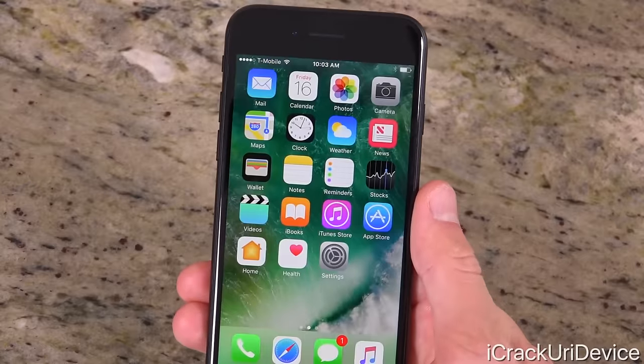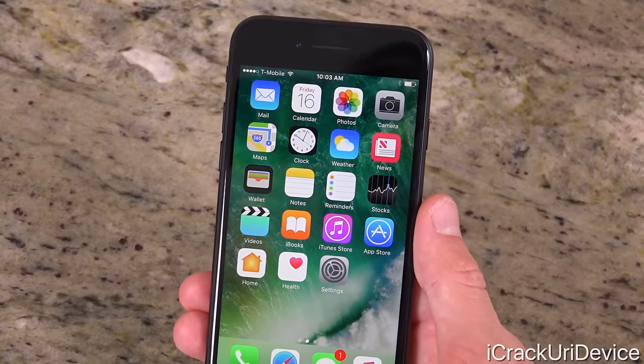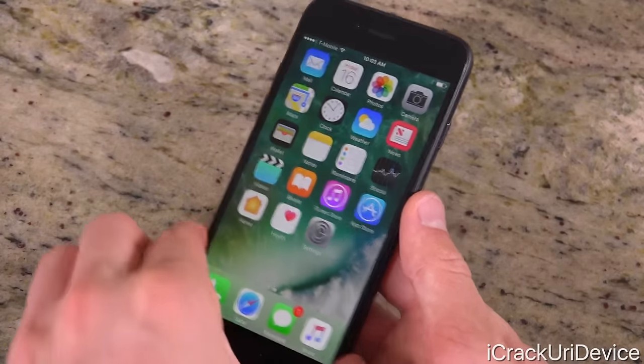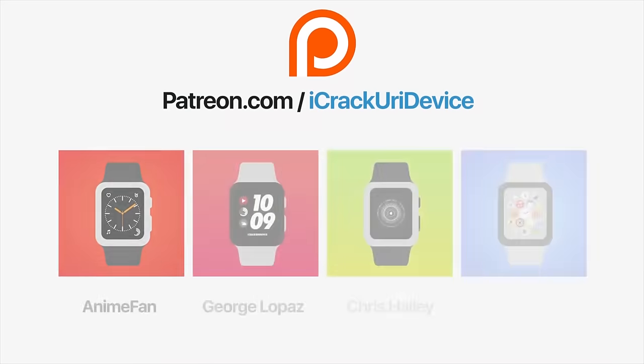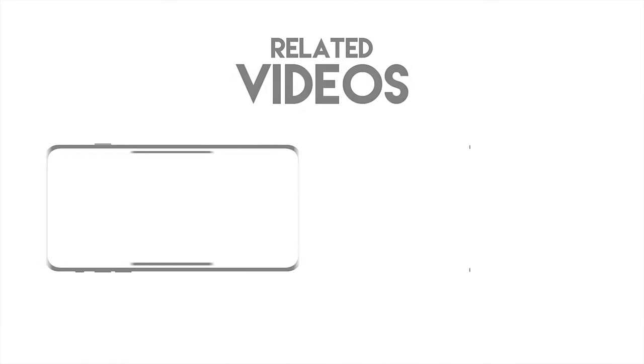I'm super impressed by those Geekbench numbers. You probably won't notice it in everyday applications, but when you're playing intense, GPU-heavy games you definitely will. I hope you guys enjoyed this video — be sure to give it a thumbs up, check out the giveaway linked below in the description, and stay tuned for more coverage on new Apple products. Until next time, this is ICU signing out. Join the iCrack Your iDevice community on Patreon to help out the channel — click the link on your screen now if you're on desktop, or check below.